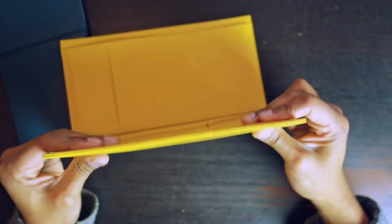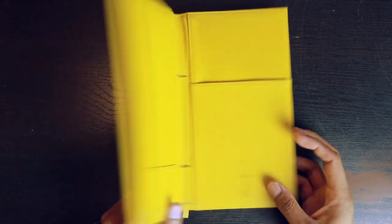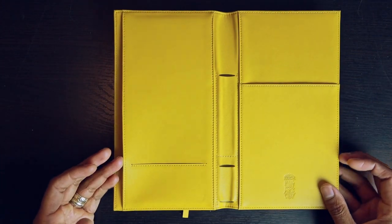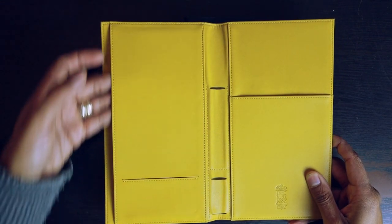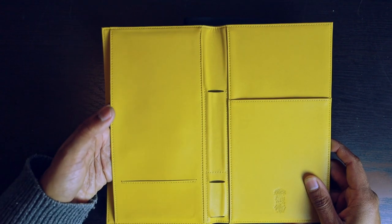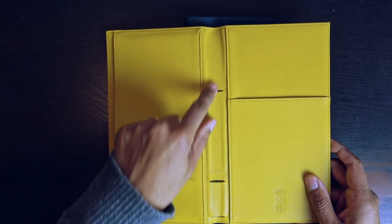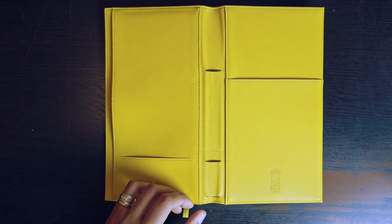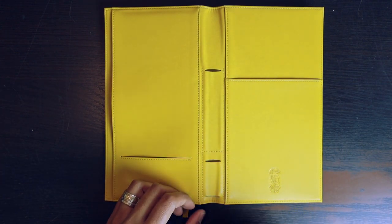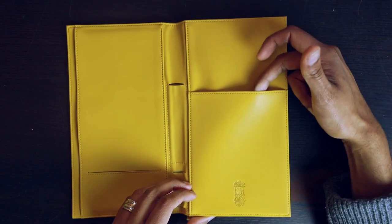The back cover has stitching around the side and is made out of the same proprietary vegan leather — the Feather — as the notebook itself. Inside the folio you have a slot to slide in your notebook, a business card or card holder, a slot for the fountain pen, a slot for the ink charger — which we'll talk about in a second — and these are designed with Ferris Wheel products in mind. There's also a slot for paper and other things in the back.